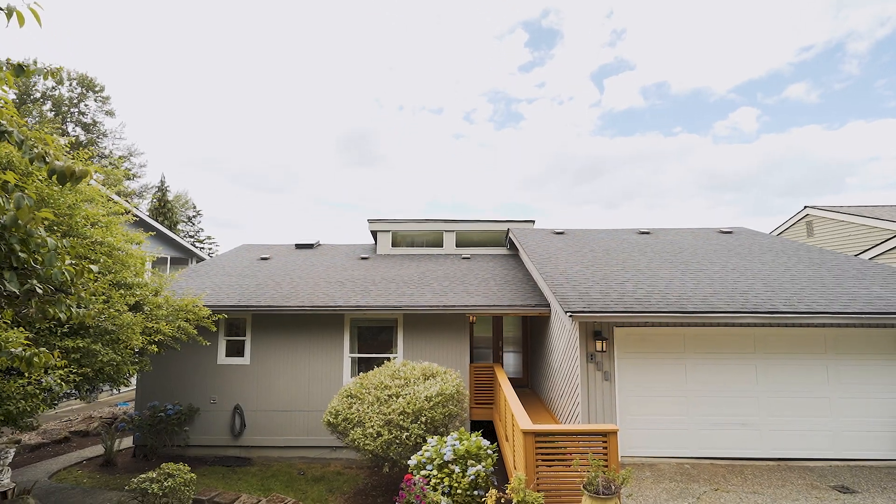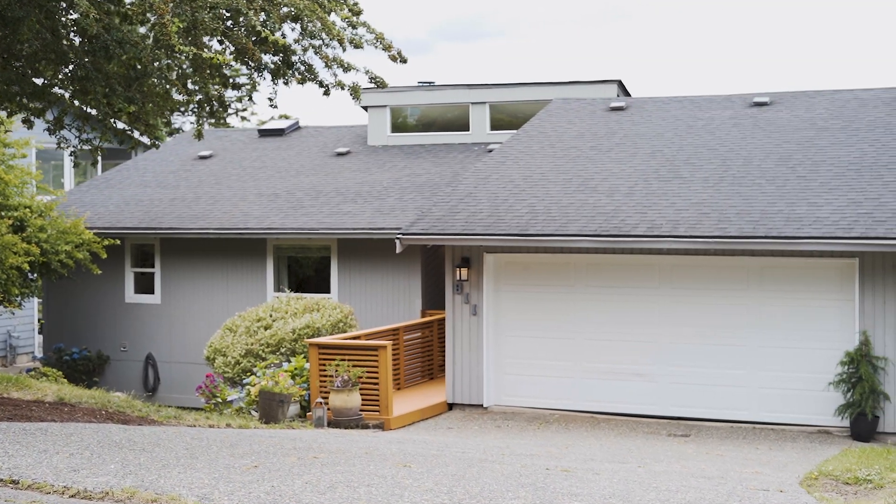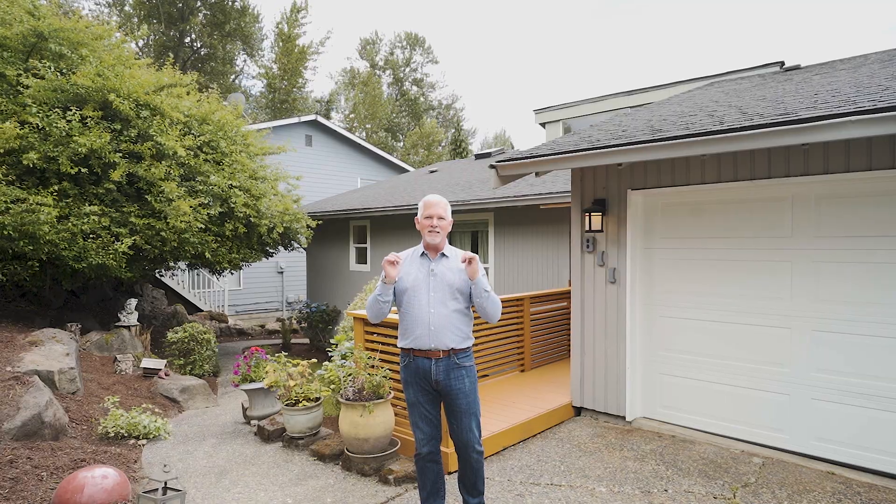This house is so nice, so cool, so put together. You guys just got to come in and take a look, see what the sellers have done on this one. And it's going to go fast. So let's see what we got.